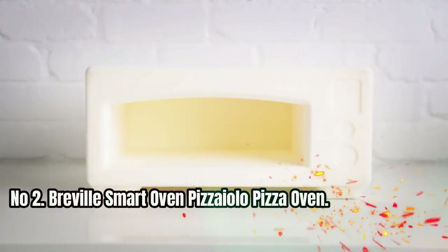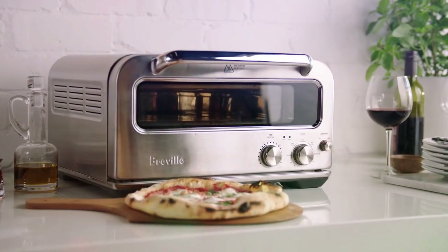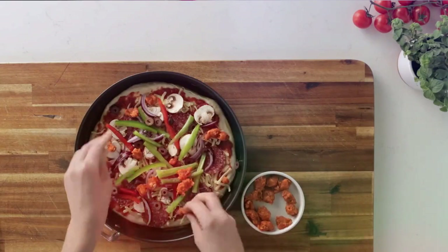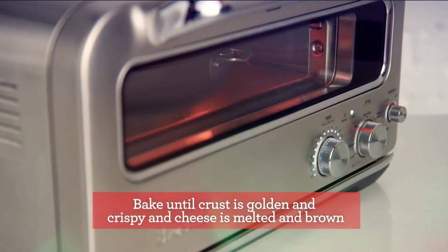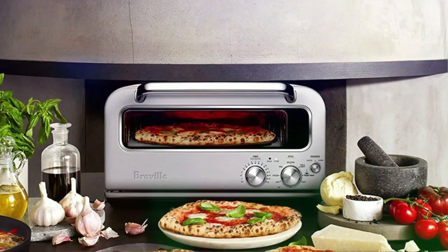Number 2: Breville Smart Oven Pizziolo Pizza Oven. Reaching temperatures of up to 750 degrees Fahrenheit, the Breville Smart Oven Pizziolo Countertop Pizza Oven cooks authentic wood-fired-style pizzas in just two minutes. The Element IQ system adjusts the heating elements to your cooking needs, ensuring your chosen pizza is cooked to perfection.